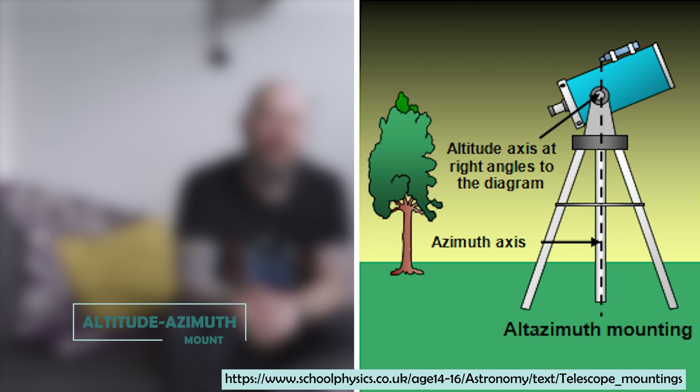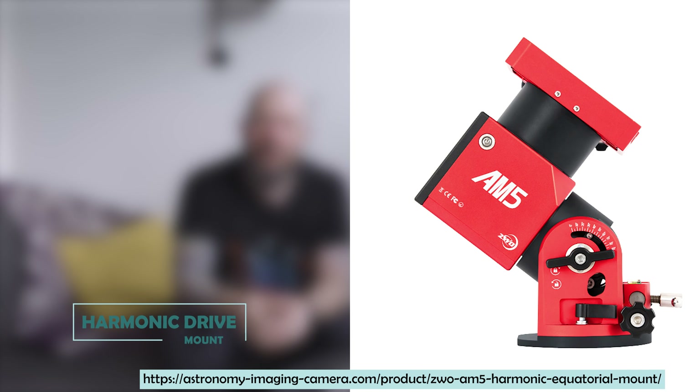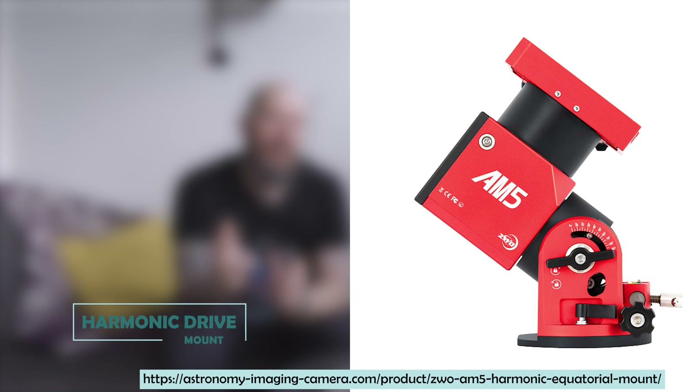Investing in a mount is an investment in your astrophotography journey. A mount that can adapt and grow with you will save you from the hassle and expense of frequent upgrades. Make sure the mount you choose can manage the weight of your current and future equipment to ensure stable and accurate performance. When selecting an astrophotography mount, don't overlook the significance of portability — larger mounts offer stability and payload capacity but can be challenging to transport, while compact lightweight options prioritize mobility and easy travel.